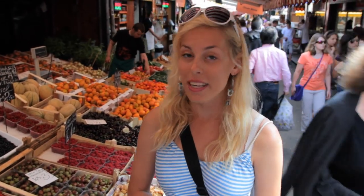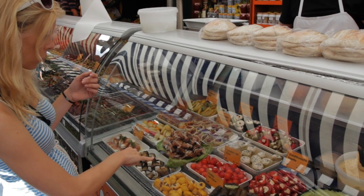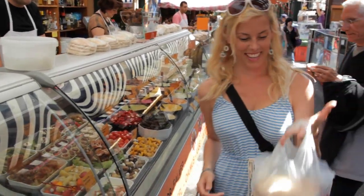We're in Naschmarkt, Vienna's most popular market, and it's been here since the 16th century. We're going to see if we can find some lunch and go have a picnic. Let's have a picnic.